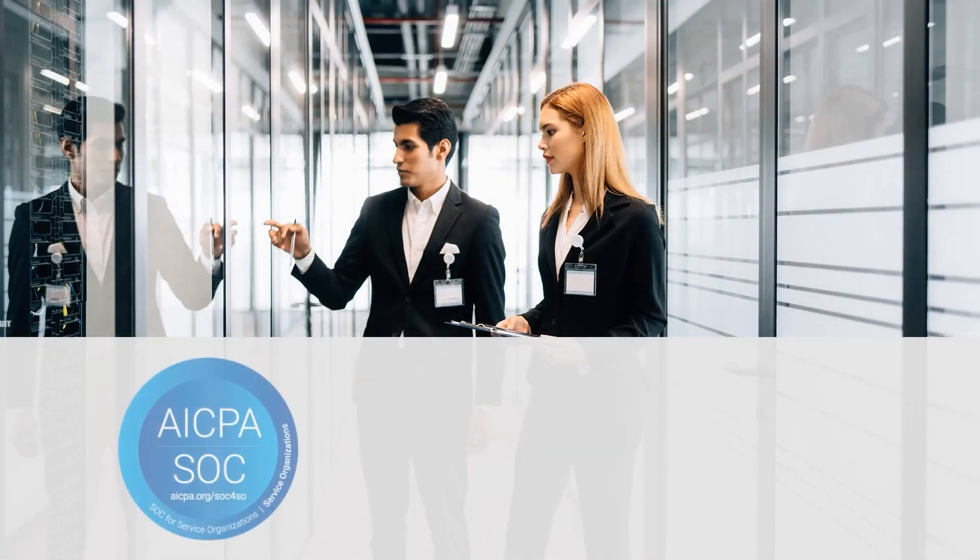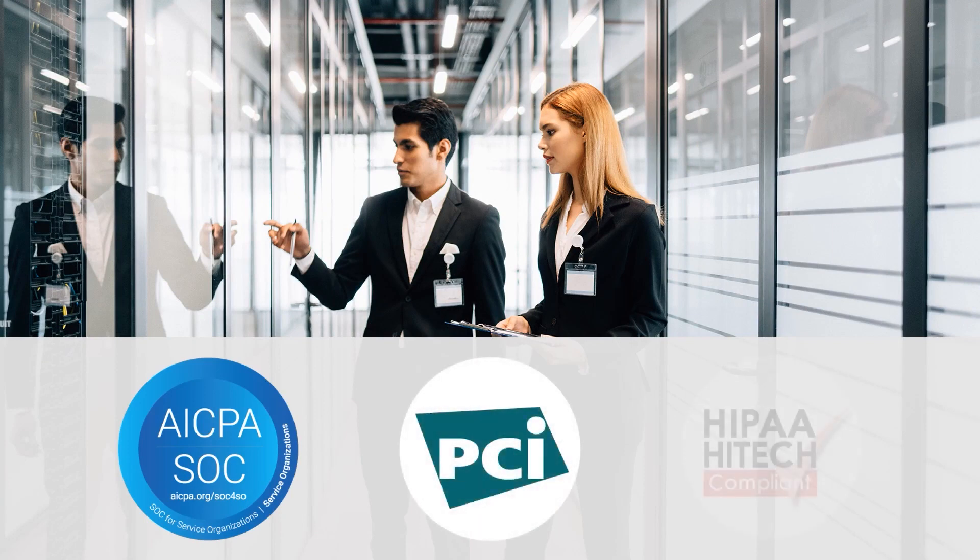IND2 is SSAE 18 SOC 1 and SOC 2, PCI DSS, and HIPAA compliant.